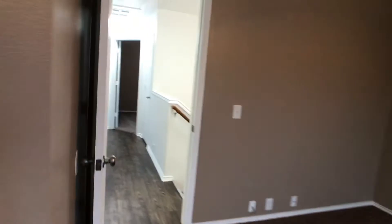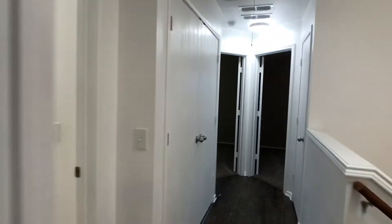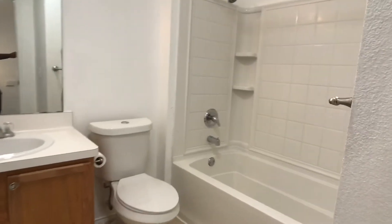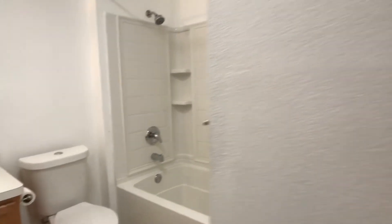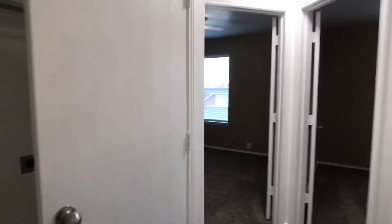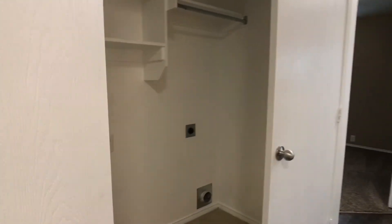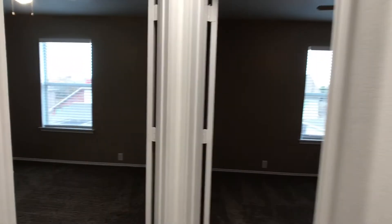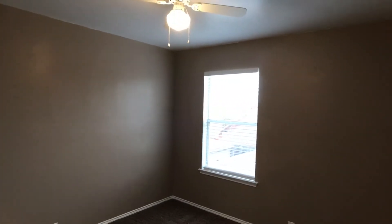Back into the hallway. Here's the hall bath — single vanity and shower tub combination as well. This is where the washer and dryer connections are located. And then two spare rooms, one to the left and one to the right.